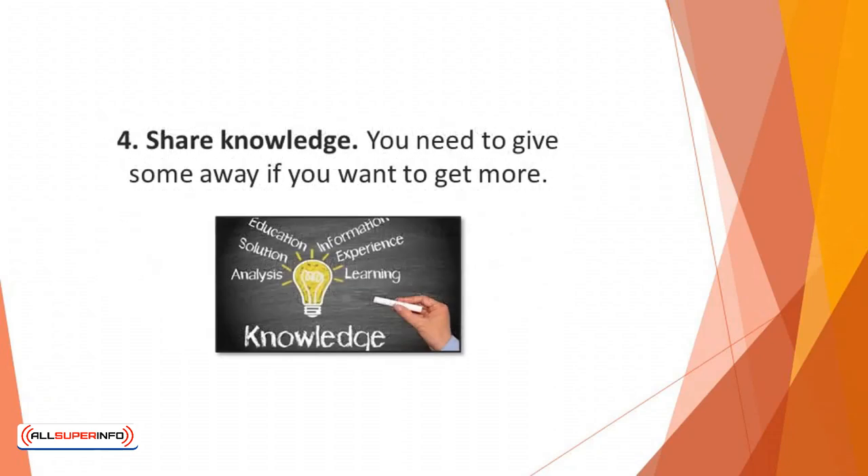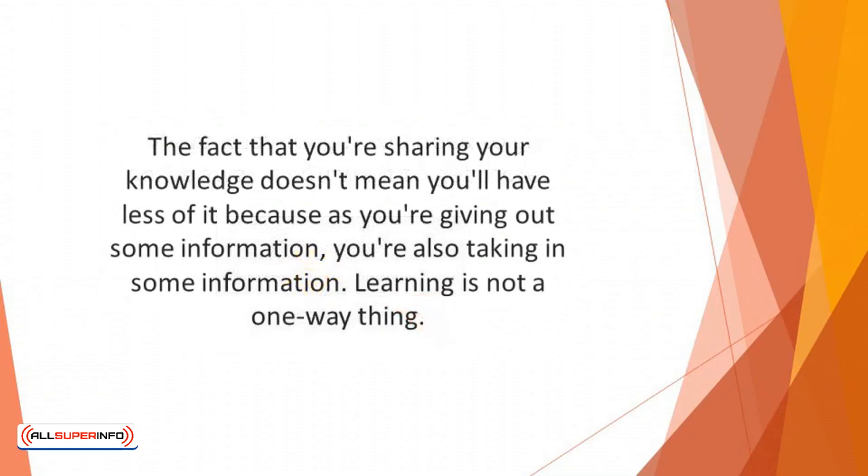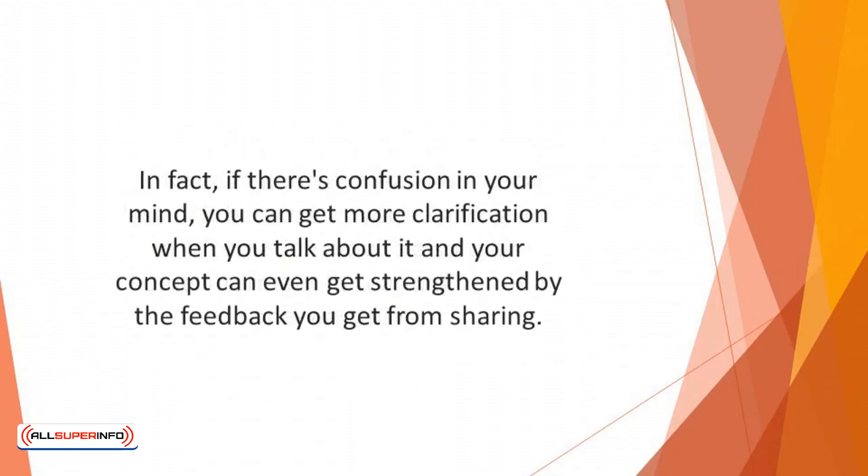Number four: share knowledge. You need to give away if you want to get more — and you give by sharing your knowledge. The fact that you're sharing doesn't mean you'll have less of it, because as you're giving out information, you're also taking in new information. Learning is not a one-way thing; it's a two-way process. If there's confusion in your mind, you can get clarification when you talk about it, and your concept can get strengthened by the feedback you receive from sharing.